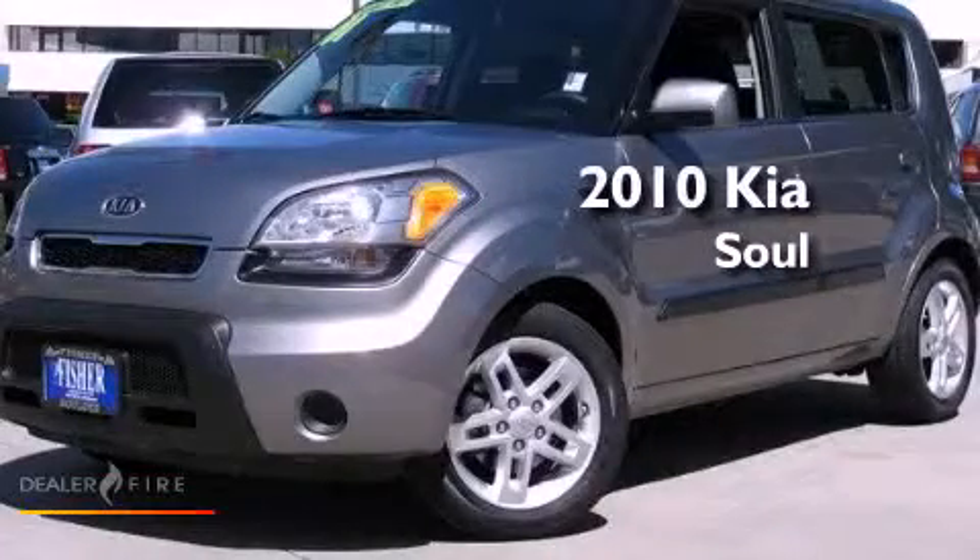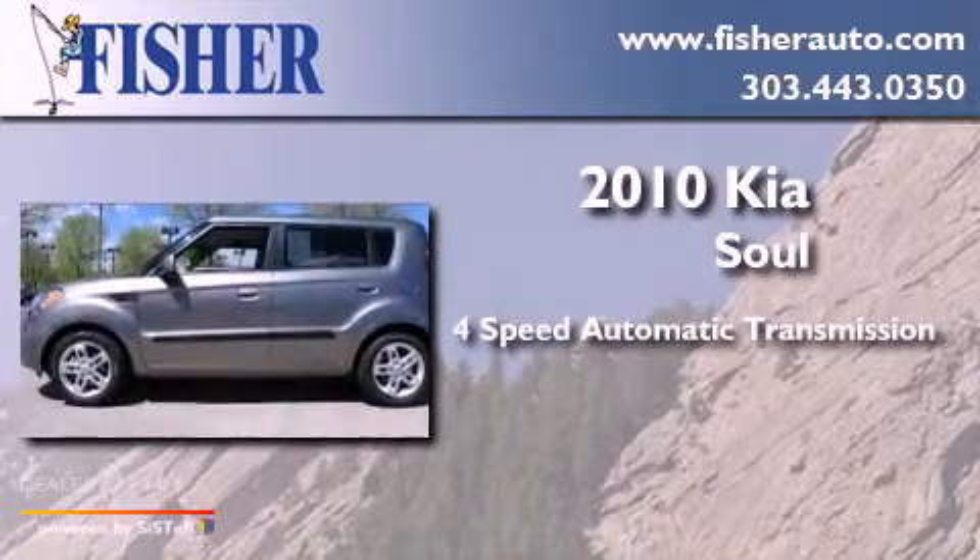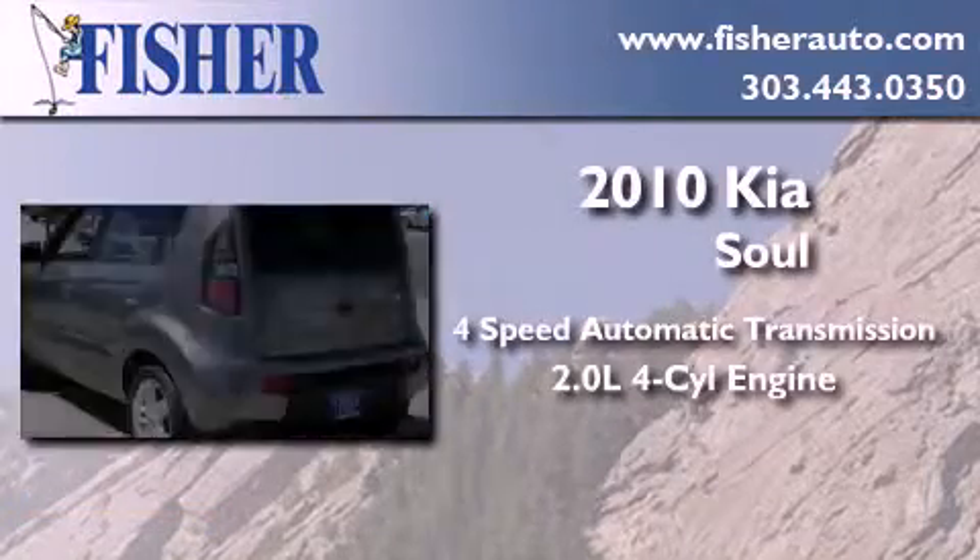This is a 2010 Kia Soul. This hatchback has a four-speed automatic transmission and an inline four-cylinder engine.